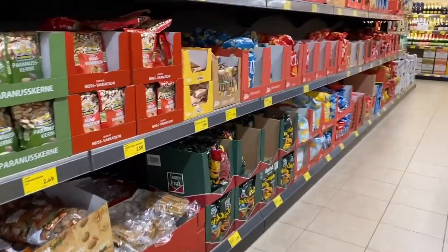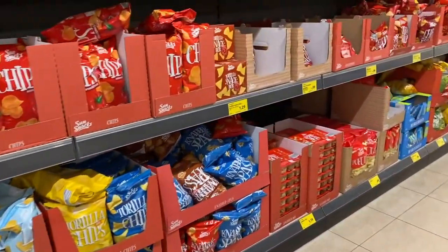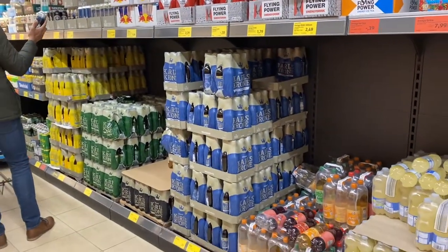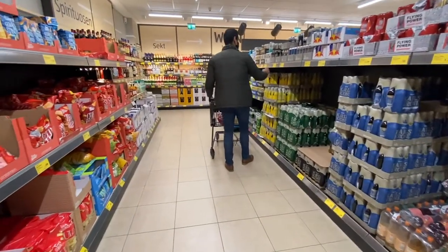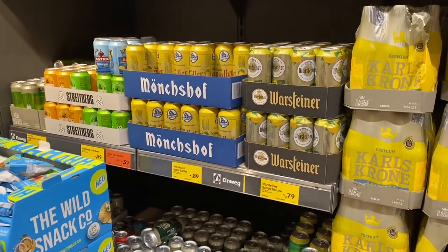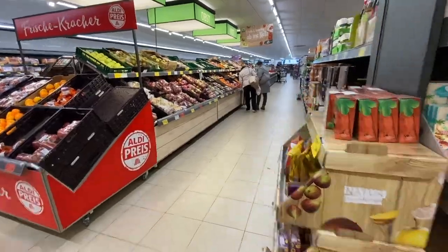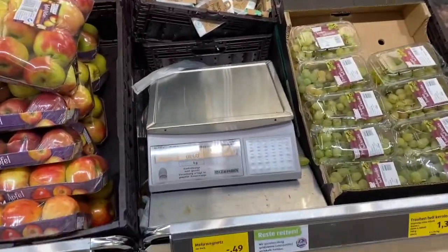Some more familiar brands are Lindt chocolate and Milka chocolate — those are also both German brands. Another thing you will always be able to find in abundance and at a good price is alcohol; it probably takes up the most shelf space in every single grocery store. Coming up, I'm just going to speed through some of the aisles — feel free to pause the video if you'd like to look more closely at the products and prices.